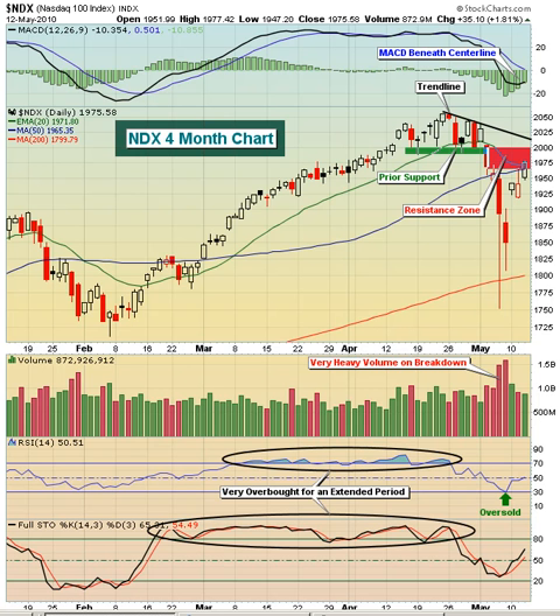On StockCharts, that ticker symbol is the dollar sign NDX. This is a four-month chart of the NDX. You can see that when the market bottomed back in early February, the NDX printed this hammer on the bottom, and then we started moving higher, continued moving higher for better than two months — actually about two and a half months — before we recently started seeing some weakness.